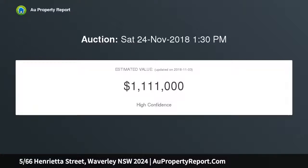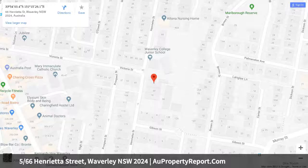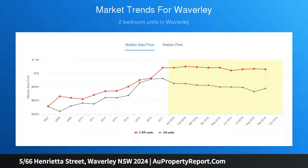The boutique two-bedroom apartment has been tastefully refurbished with limewashed floorboards and a soothing natural palette, giving it a fresh, beach-inspired feel. Tucked away on a quiet one-way street on the edge of Charing Cross village, this charming low-maintenance hideaway enjoys a fantastic lifestyle address between Bronte and Bondi beaches.